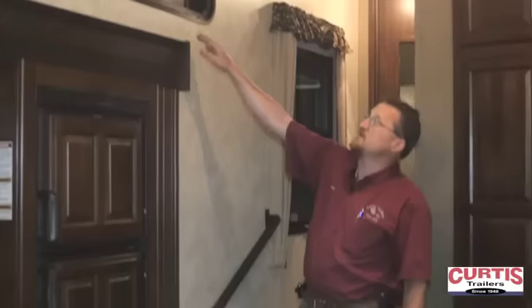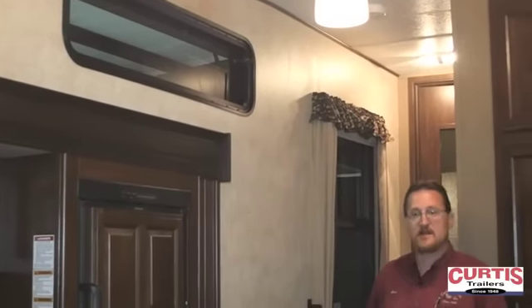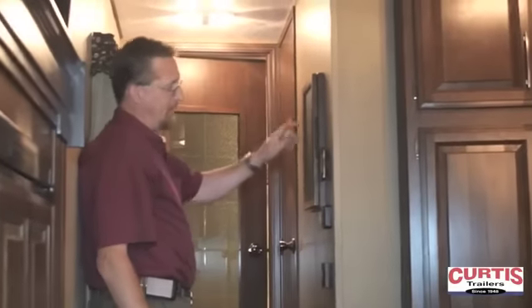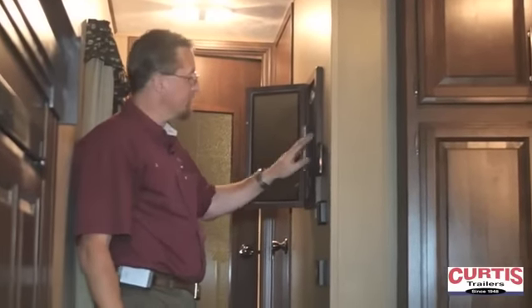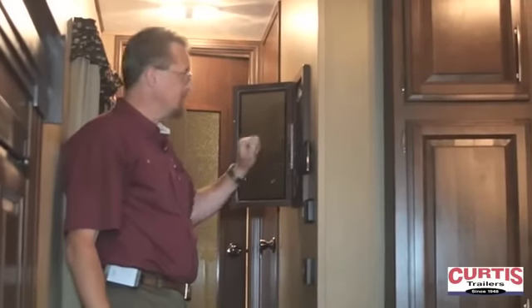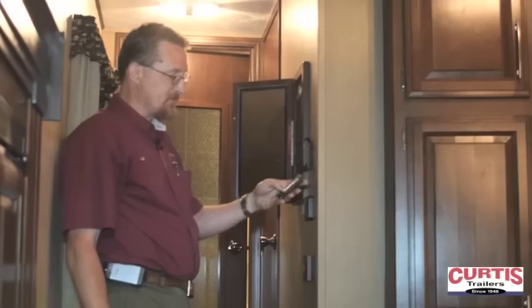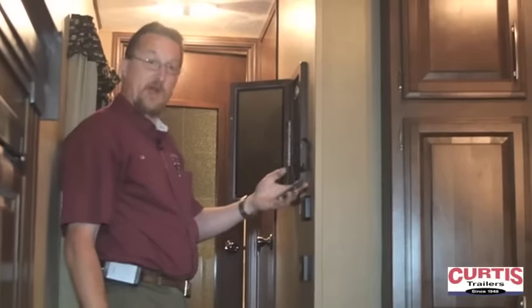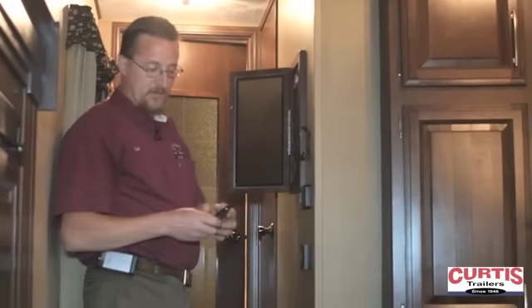Any of these Cougar fifth wheels have an extra skylight window to let more natural light inside the coach. In the hallway here we have our master power center. This has switches for your water heater, slide outs, levels, and exterior lights, plus a wireless remote control that allows you to operate your slide outs, your awning, and your leveling system from outside the coach, from your truck, or wherever.